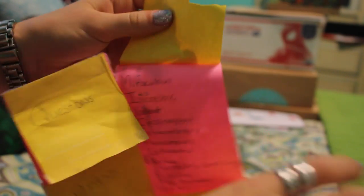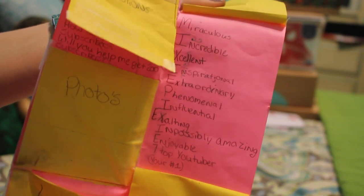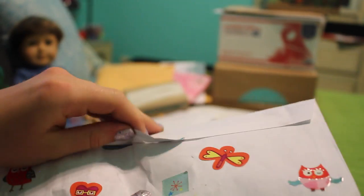This is from Sierra AG Rockstar. This is seriously such a nice letter. Thank you so much, and I feel really bad that I'm getting this so late, but I got it finally. You open this up and she made me an acrostic poem. Thank you so much, Sierra.